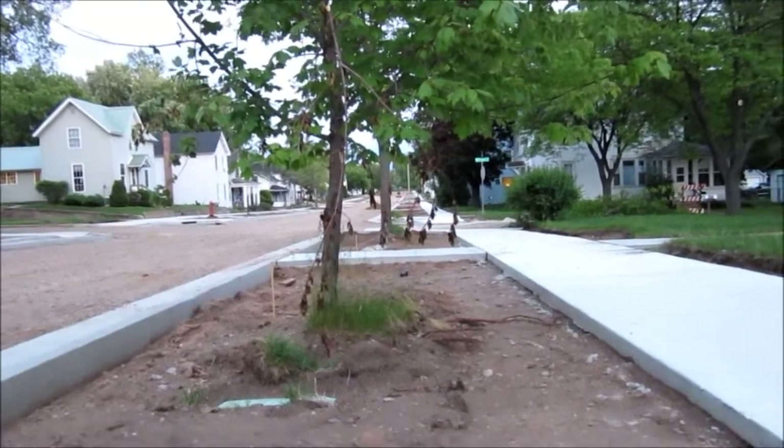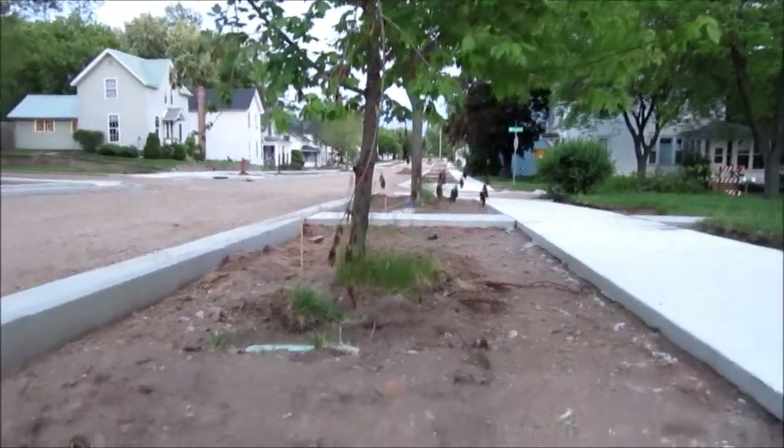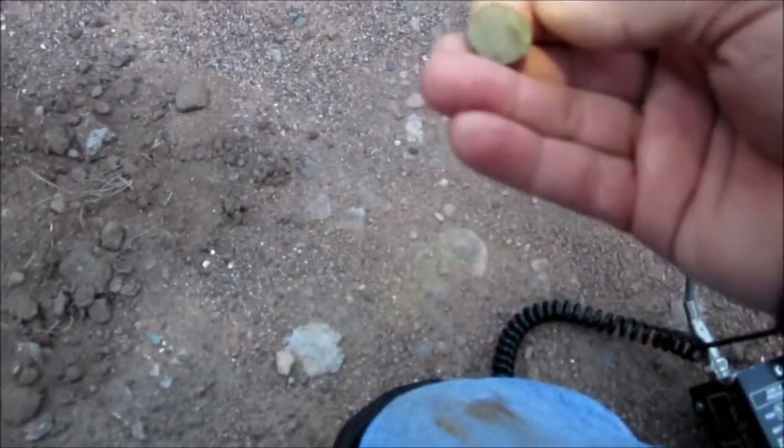Well gang, it's me again — the Lockman. I just kicked over a pile of dirt, it broke up signal. I don't know what it is yet. It's a stinking zincoln. Oh well. If I get anything more, we'll get back to you. Thanks for watching.